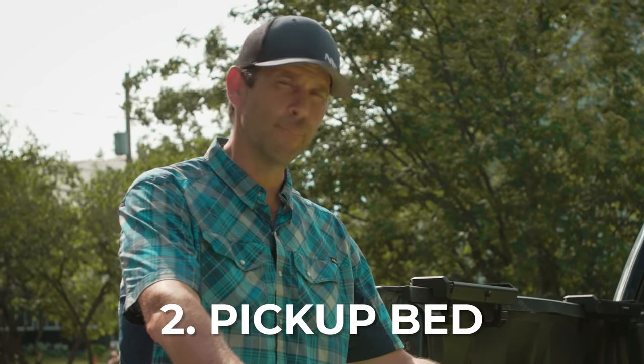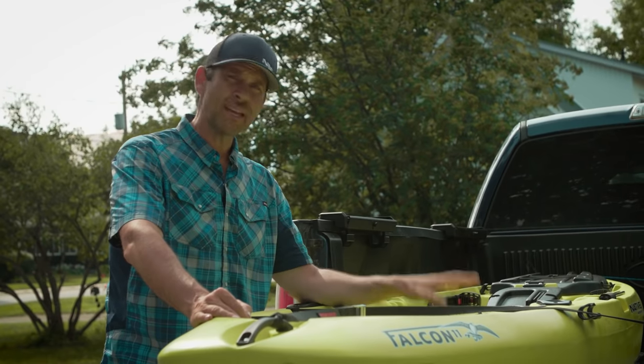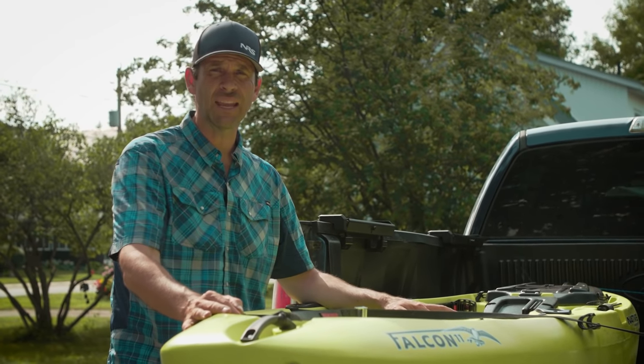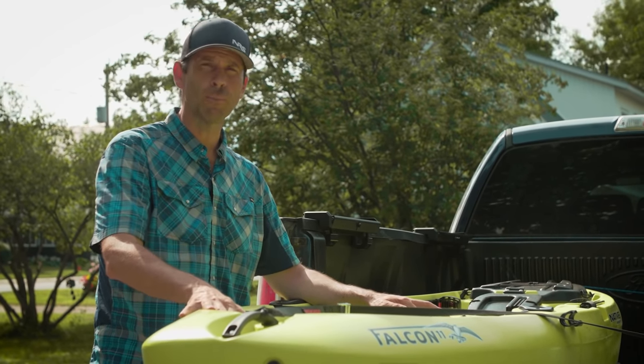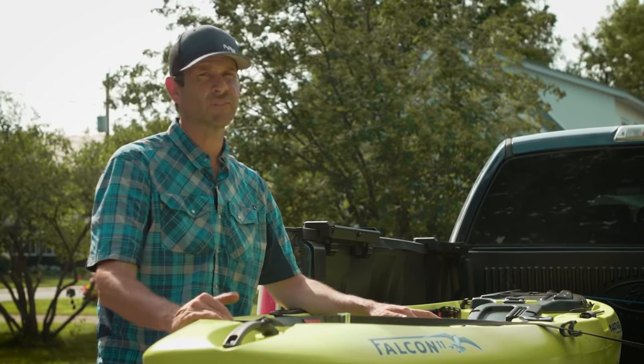That's about all there is to say about roof topping. Let's move on to tying a boat down in a truck bed. Pickup trucks can be awesome boat haulers — which is one of the primary reasons to have a pickup. What makes them such great boat haulers is that they're easy to load. They're low — one person can just slide a boat in, even a very heavy boat, without too much hassle. There are a few things to know about tying boats into a pickup, starting with the length of your kayak.